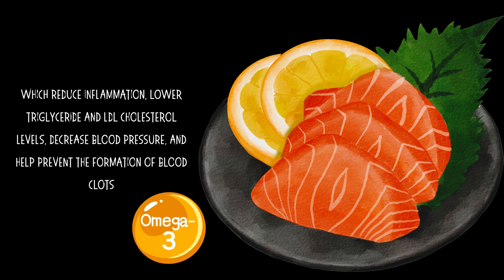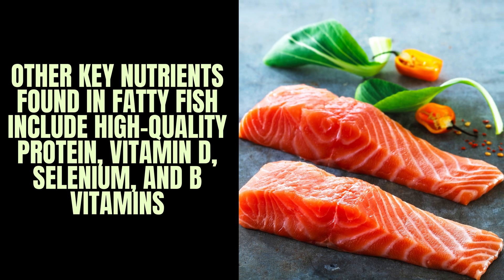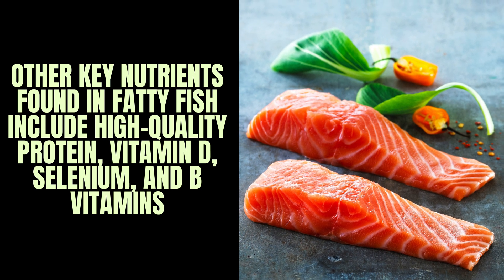Fatty fish also help prevent the formation of blood clots. Other key nutrients found in fatty fish include high-quality protein, vitamin D, selenium, and B vitamins.